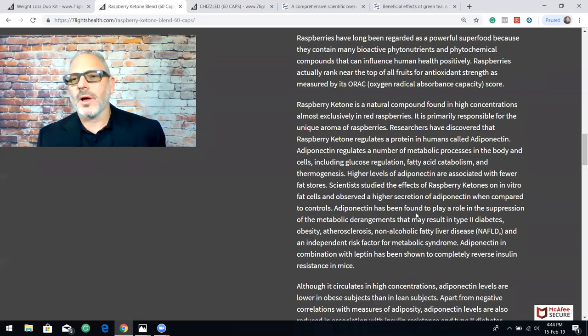Raspberry ketone is another product that has clinical studies behind it. It's a natural compound found in high concentrations almost exclusively in raspberries. Scientists studied the effects of raspberry ketones on in vitro fat cells and observed a higher secretion of adiponectin when compared to controls. This is another reason why raspberry ketones have gotten huge play in the diet and weight loss world.